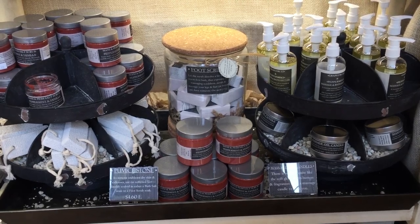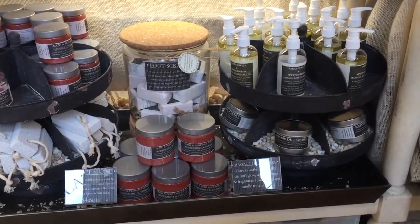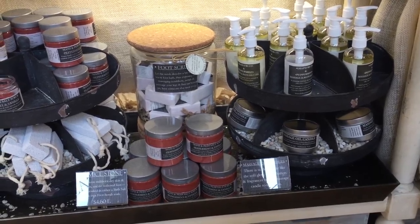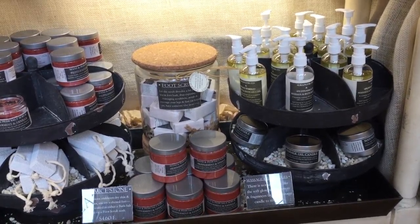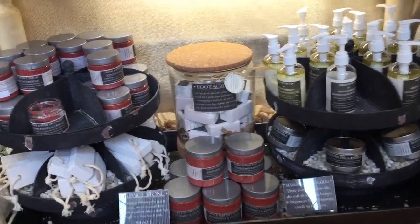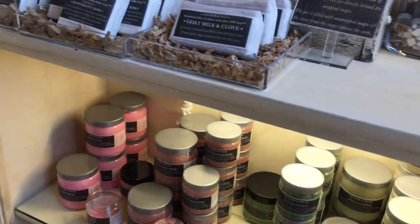Below our complexion care line we have our mani-pedi section. We have our peppermint and vanilla foot scrub, and we also carry pumice stones and a peppermint and cinnamon solid foot scrub. We have massage oil candles and massage and bath salt oil as well. All of our bath salt oils contain peppermint, with blends like lavender peppermint, grapefruit and peppermint, and amber and peppermint, which is my favorite.